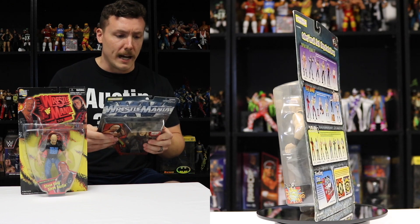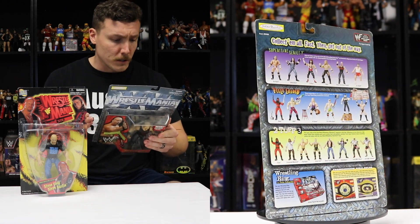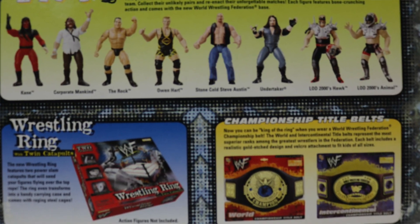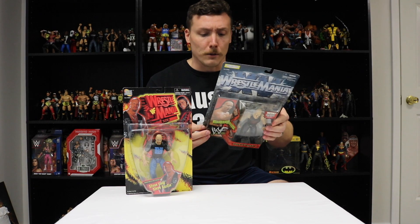On the back it has Superstars Series 7 — fully loaded superstars, two top 3, a wrestling ring with twin catapults (I need to get one of those), and the championship title belts. I had the Intercontinental one as a kid — I'm going to have to get one of those too. These figures are great. We're going to go ahead and pop them open, check them out, and compare them with other BCA Stone Cold Steve Austins and even some elites.